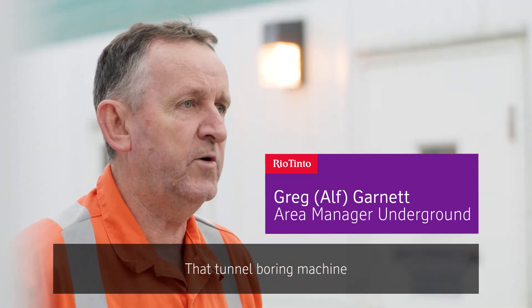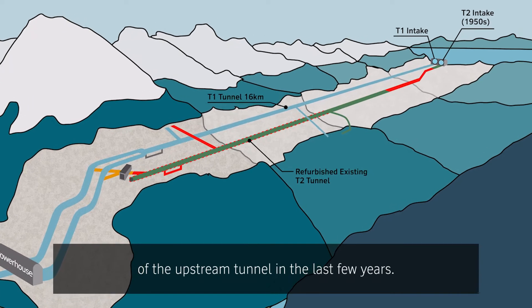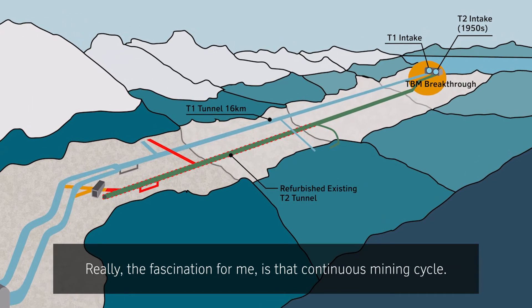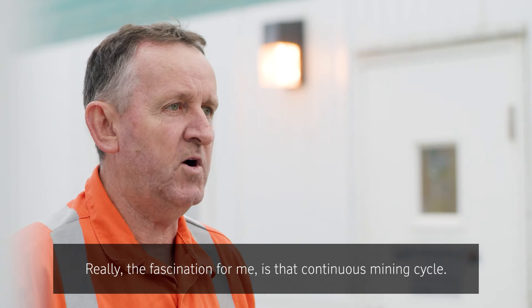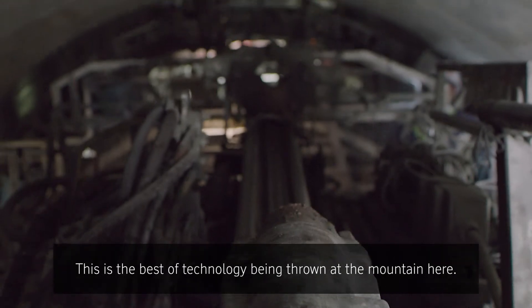This is a tunnel project. That tunnel boring machine technically has done eight and a half kilometres of the upstream tunnel in the last few years. The fascination for me is that continuous mining cycle — it's not a traditional drill and blast cycle. This is the best of technology being thrown at the mountain here.